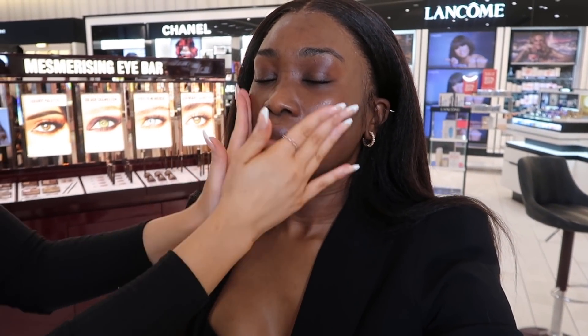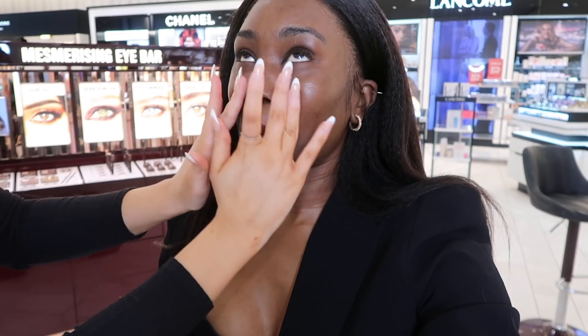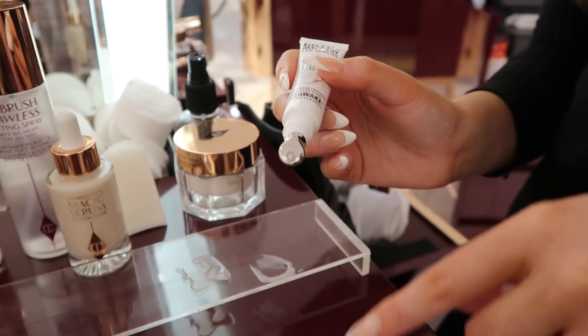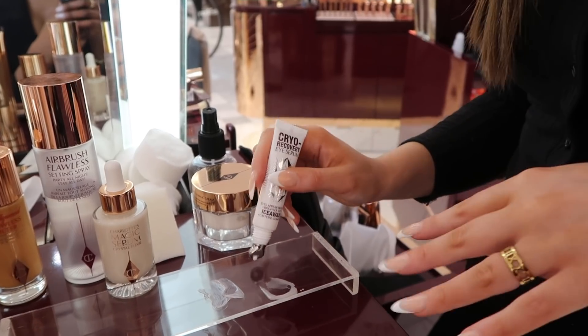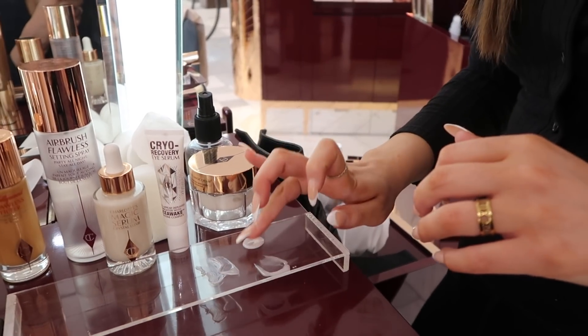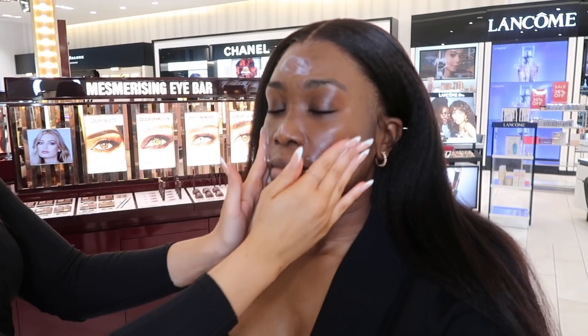She's cleansing my face because I've been outside — environmental pollution and whatnot. Then she's going in with the magic serum and the cryo eye serum, which has a metal cooling tip — really nice for puffiness. I keep mine in the fridge! It's more of a serum than a cream, which I prefer. Becky's applying it under my eyes and on my eyelids. I feel like I really need to do more skincare before applying makeup — it does make a difference.